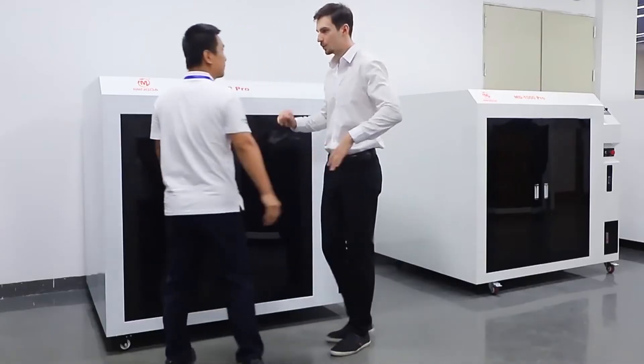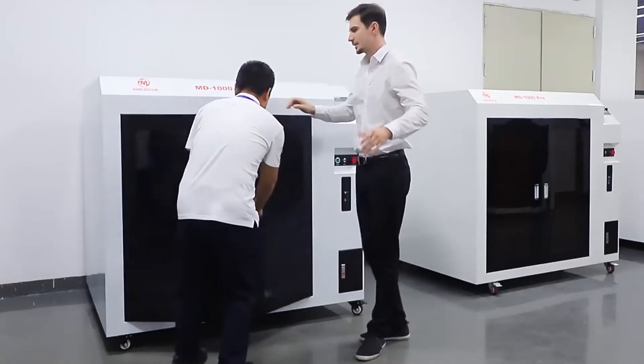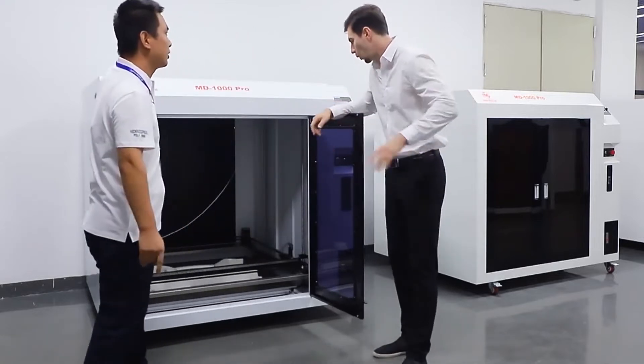The auto-bed leveling function with 25 points of precise positioning ensures the success of printing, excellent effect and smooth surface on each printing work.